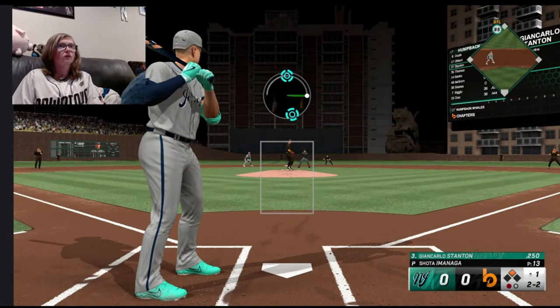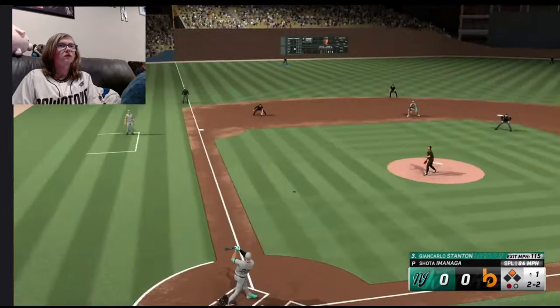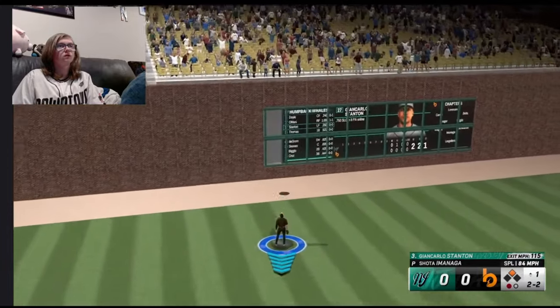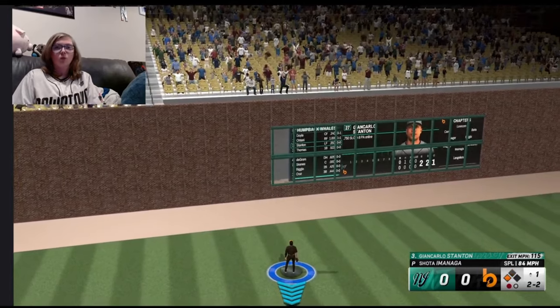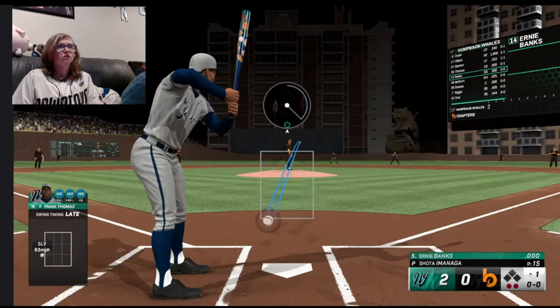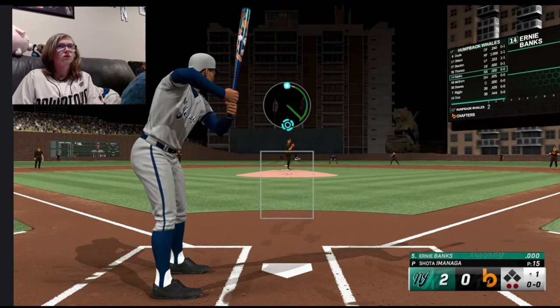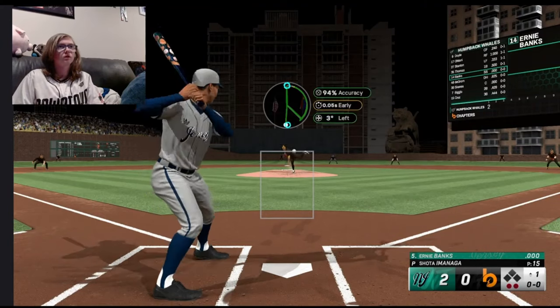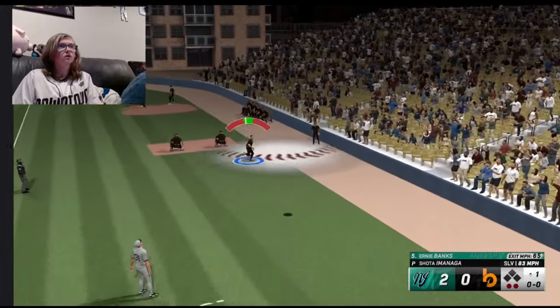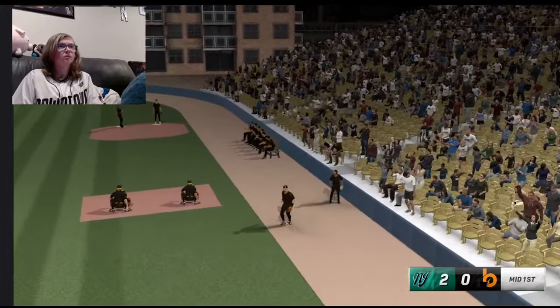Two to the count. Absolutely taking that. Whoa! This is a great start. At least as shallow as shallow. Popped up — Schwarber down the first baseline, makes the play.